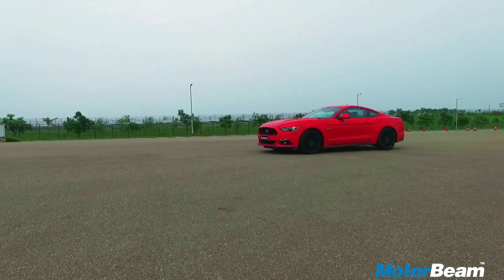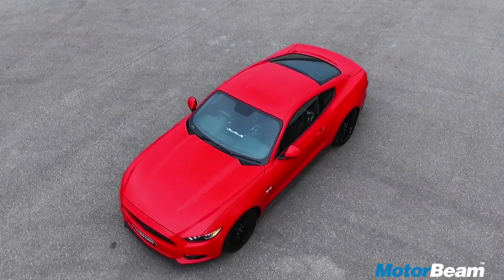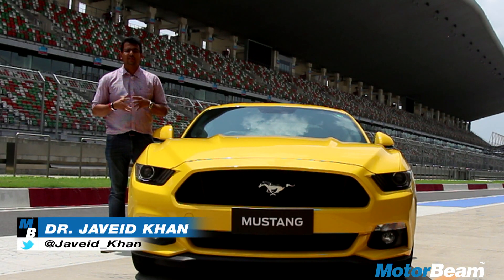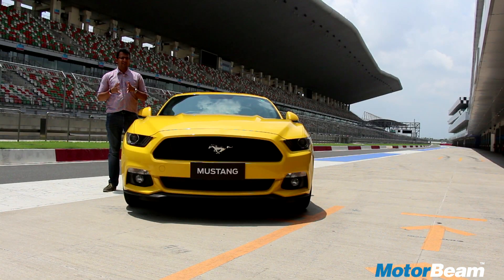Hello and welcome to MotorBeam. Days like these make me love my job even more. I'm here with the smoking hot Ford Mustang at the Bud International Circuit in Greater Noida. We are going to be driving this on the track and find out just how good this car is.